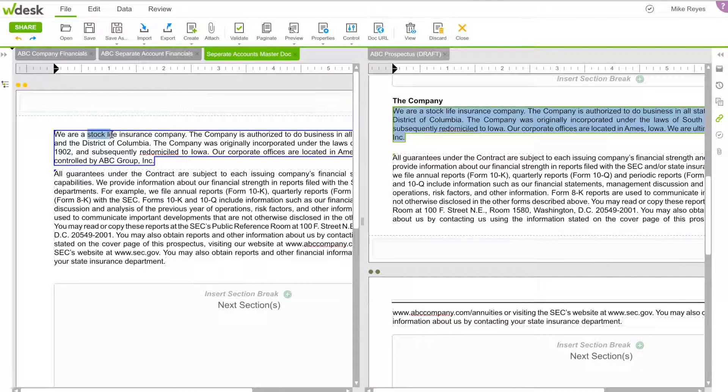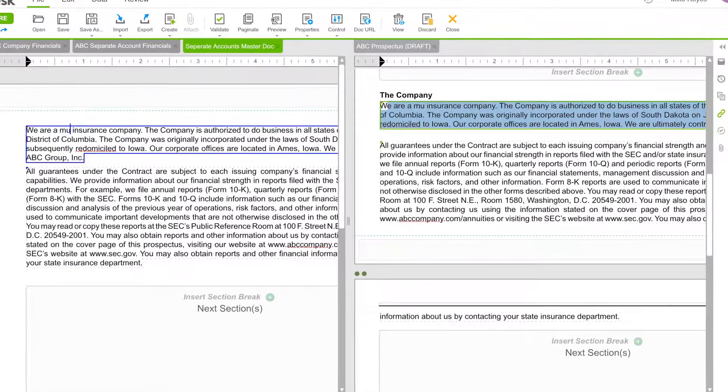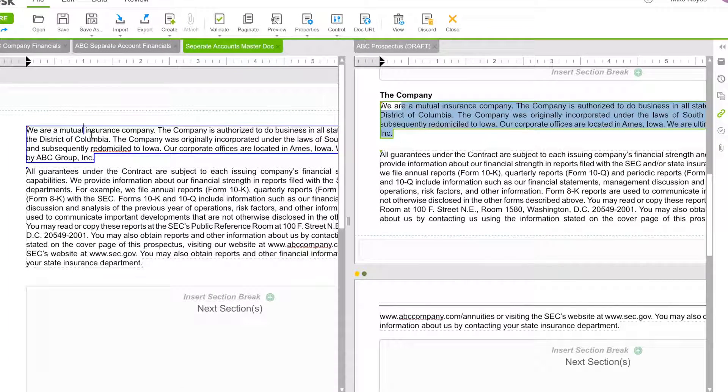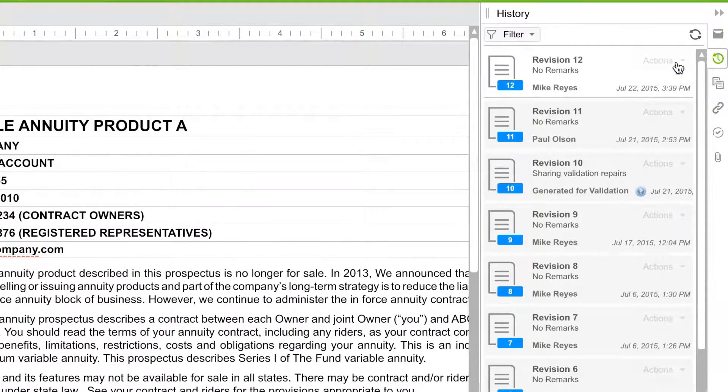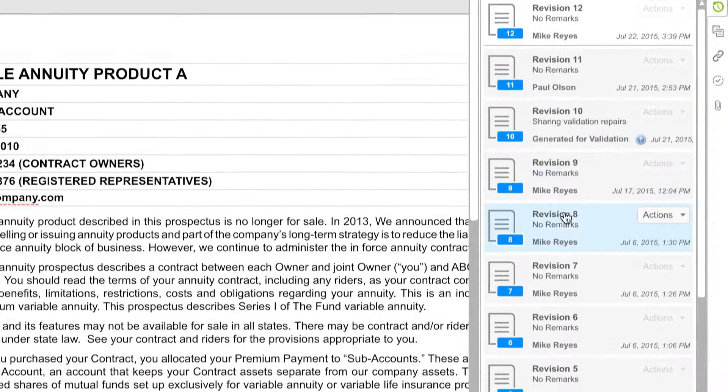Link financial data and text so that when a change is made to the source, all related data points update instantly. With the built-in audit trail, changes are easily tracked, including who made them and when.